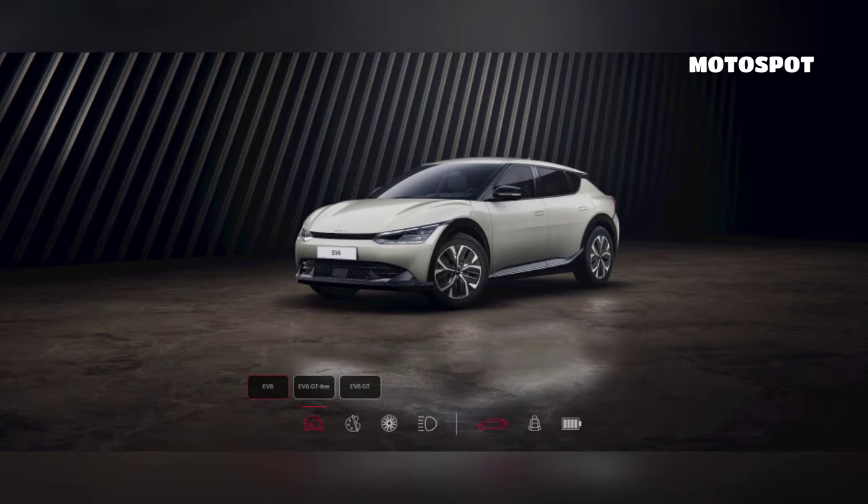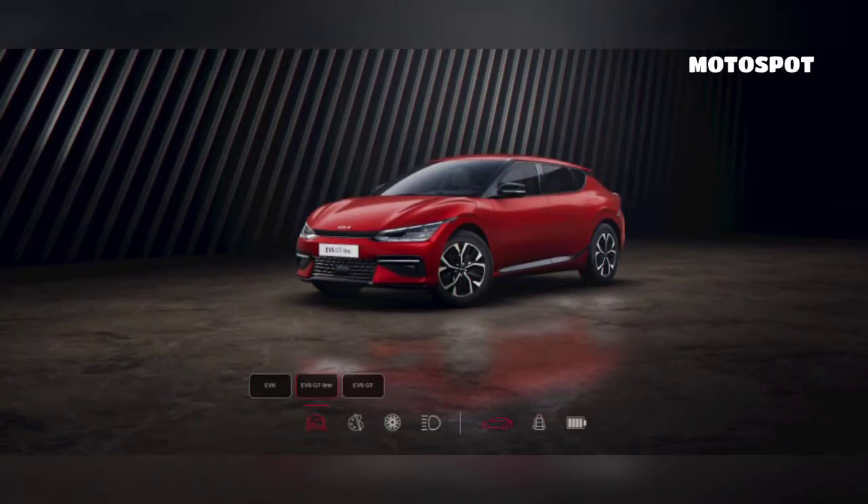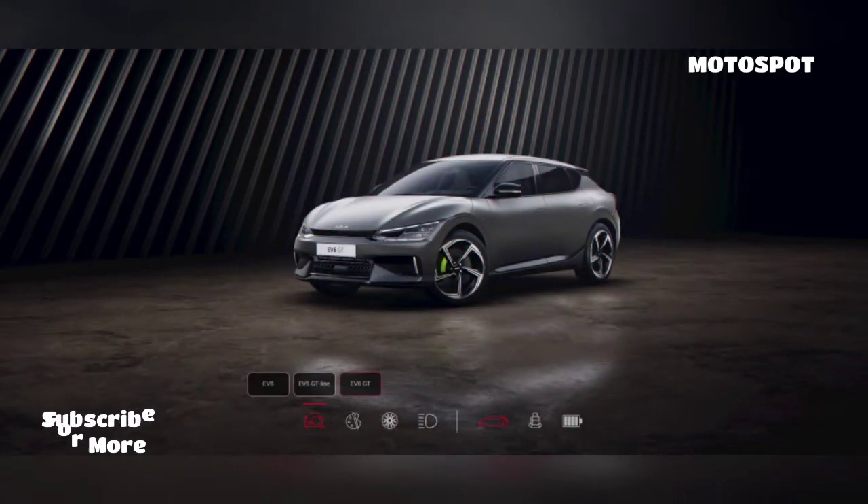The Kia EV6 is shaping up to be a hit and the company has launched a basic configurator, which gives us a better look at the model and its three trim levels.